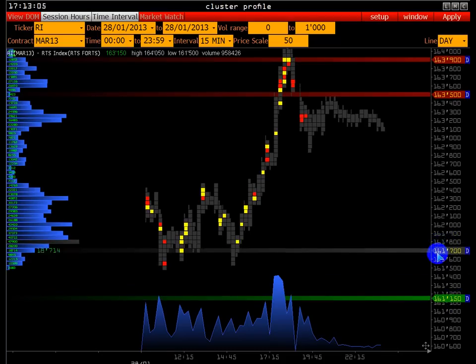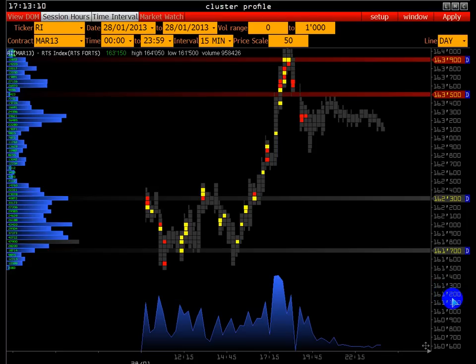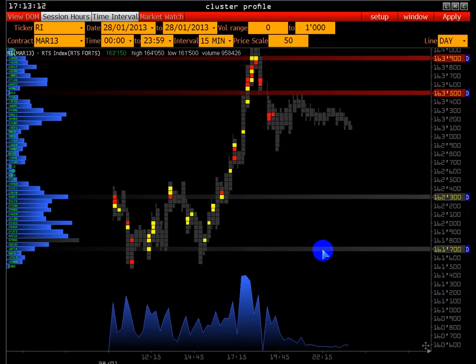С начала торговой сессии в диапазоне 161.700–162.300 был аукцион. Здесь достаточно комфортная цена была в районе 162 плюс-минус и байерам, и селерам. Мы рассматриваем котировку в разрезе объёма — нам особо сейчас не нужна информация открытия-закрытия баров.